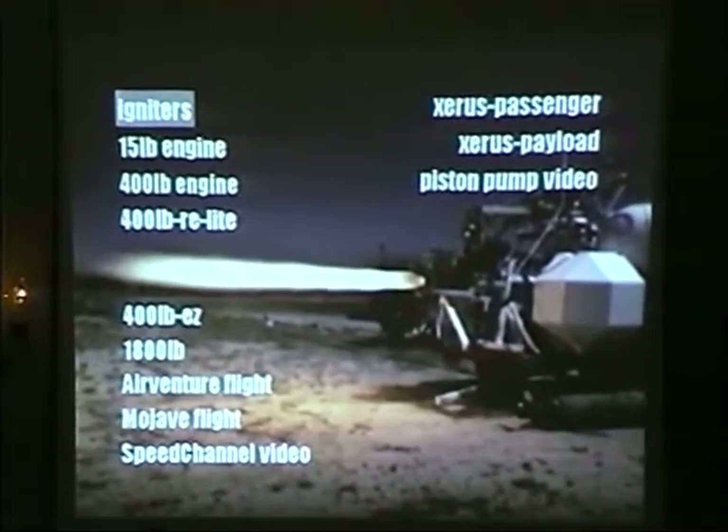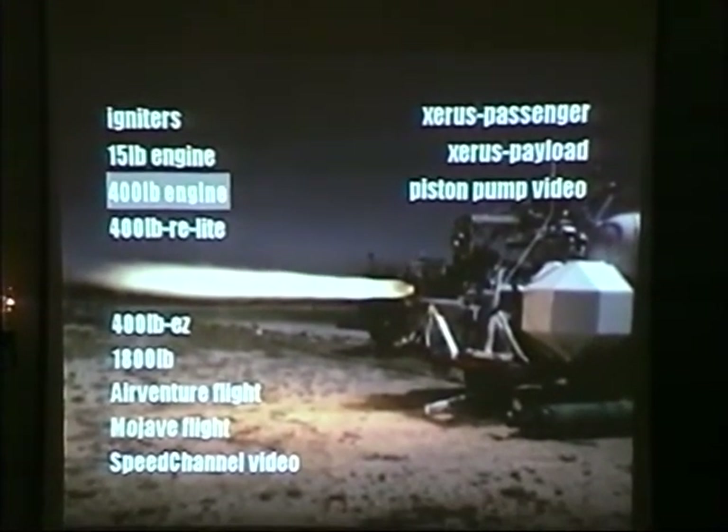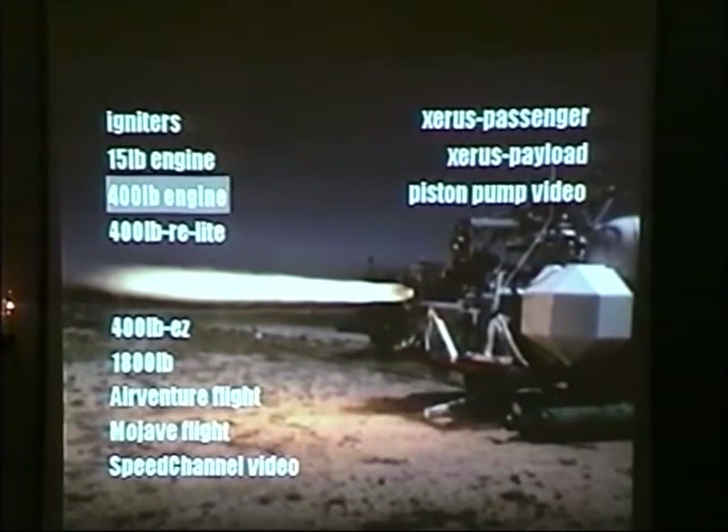We first started by putting the 400-pound engine on the test stand. I'm going to show you some video here from some of the engine tests.